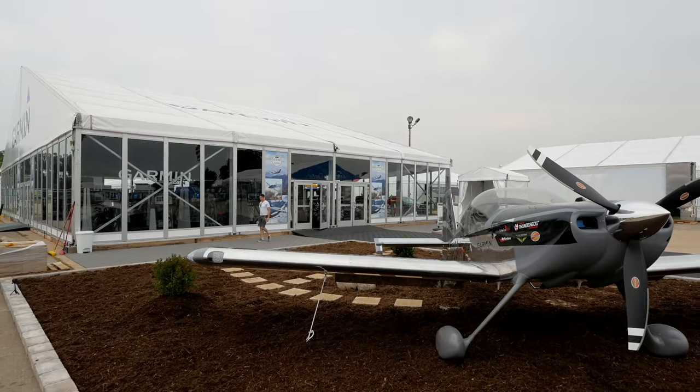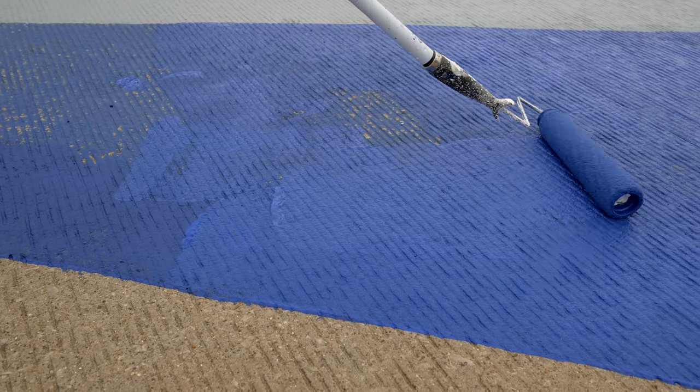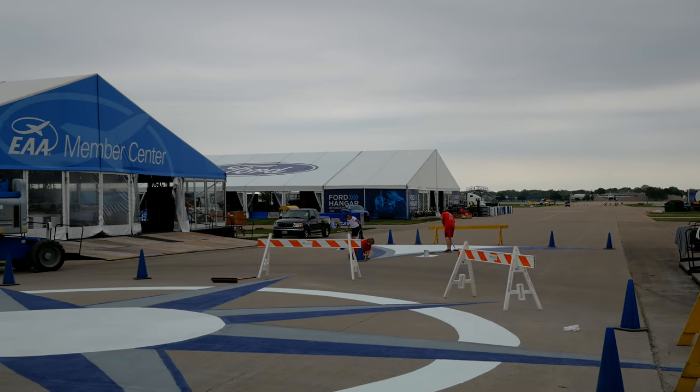This is absolutely one of the coolest things I've had the privilege of being a part of with Flight Chops. It was amazing to watch the grounds come together in a couple of days. Here's what it looks like when it's full.